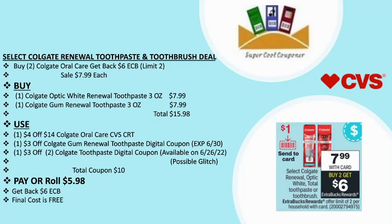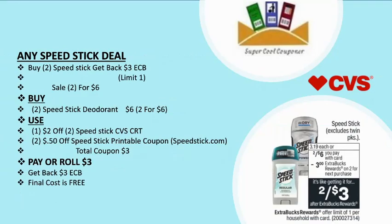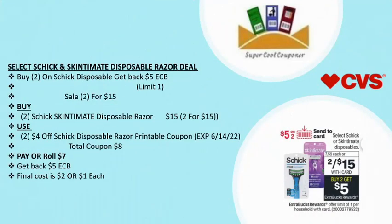Next is a Speed Stick deodorant deal: buy two and get back $3 ECB. Limit up to one time, on sale two for $6. Grab two Speed Stick deodorants for $6. Use one $2/2 Speed Stick CVS CRT plus one $1.50 off Speed Stick printable coupon. Total coupons: $3. Pay or roll $3 and get back $3 ECB, so your final cost is free.